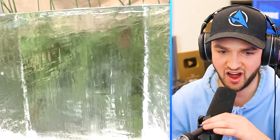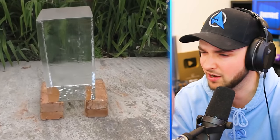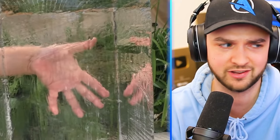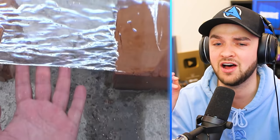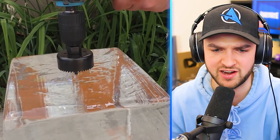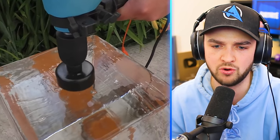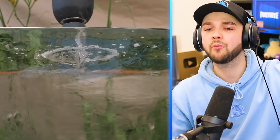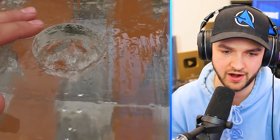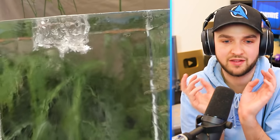Lava versus ice. It's safe to say the ice isn't gonna survive — it's definitely gonna melt, but what is it gonna look like? What's it gonna sound like? 25 kilograms of ice. Is there a chance any of this survives the lava? He's using a machine to put a hole in the ice and pour the lava in the hole — poor ice is already at a disadvantage. I'm wishing you good luck, but I don't think it's gonna go well.